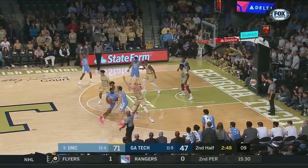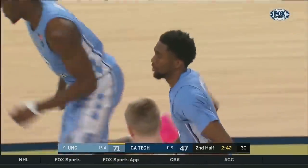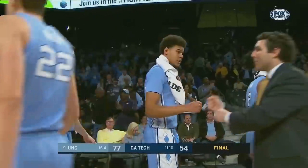Carolina working in the half court with the big lead, 71-47. Brandon Robinson with a runner right of the lane, off the glass for two. Robinson now with seven. Tar Heels win 77-54.